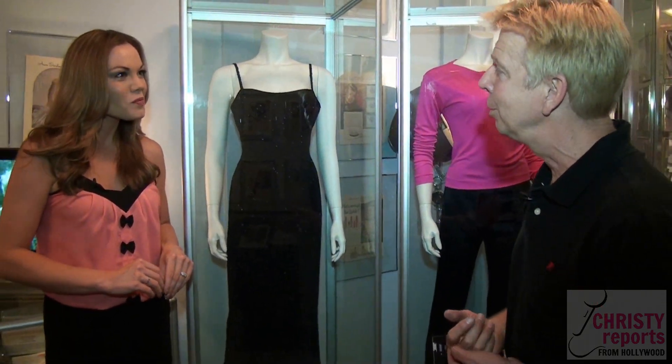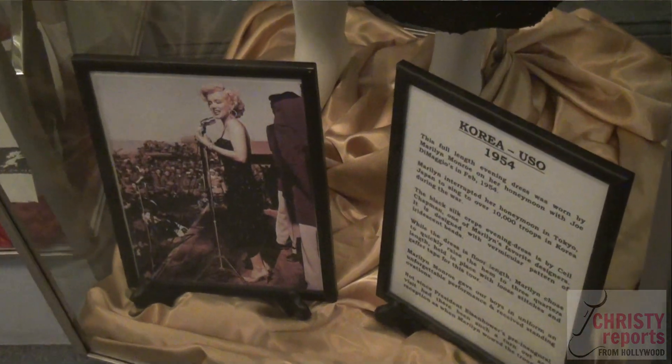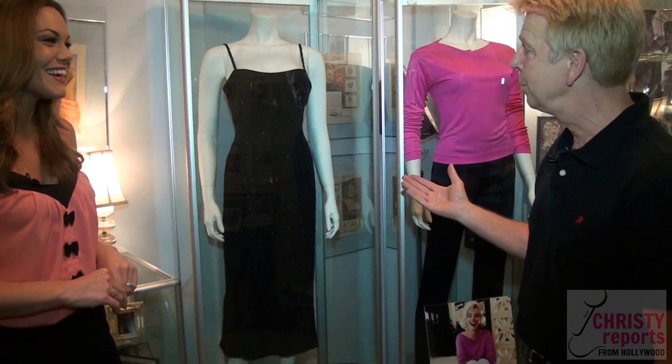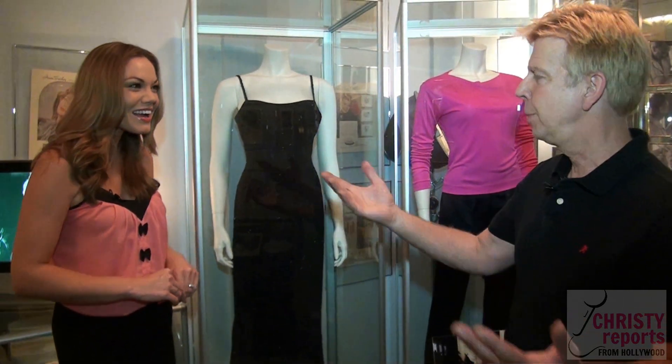Her makeup chair. We have her favorite dress, which is this black one. She wore it in an afternoon performance in Korea when she was entertaining the troops. At the same time, she's on her honeymoon with Joe DiMaggio. There's footage of Marilyn wearing this dress, singing 'Diamonds Are a Girl's Best Friend' to the troops, entertaining hundreds of people.